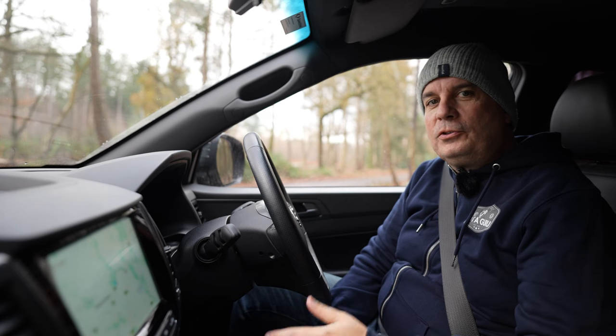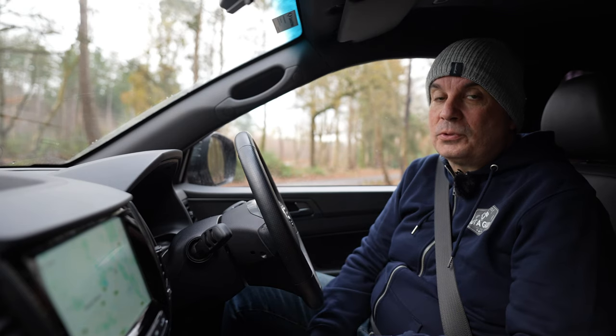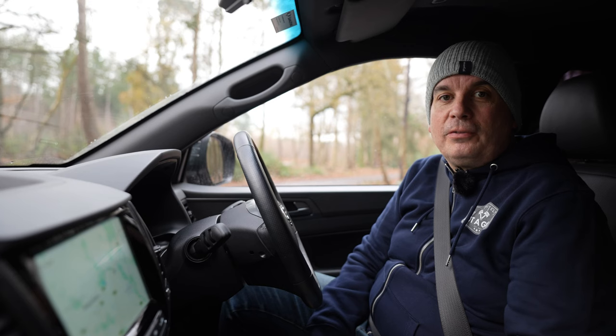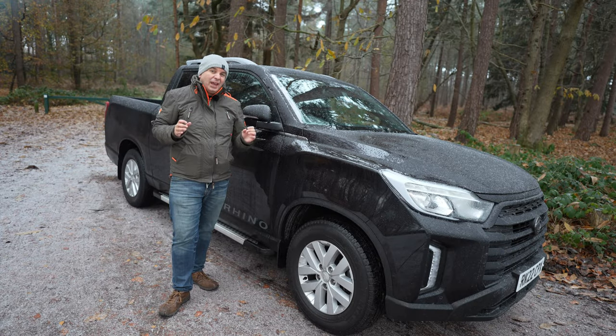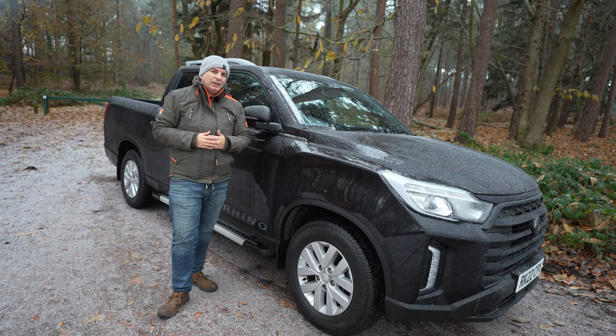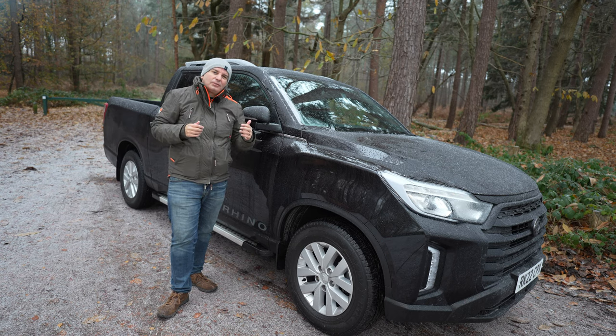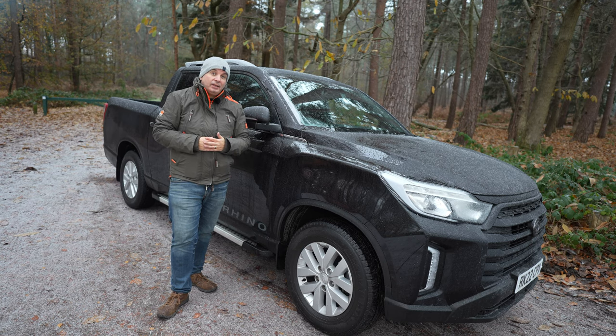My two trips a year to B&Q and one trip to IKEA don't give me any practical need for a pickup, but I've always had a soft spot for them, and it's been great to spend a long time with one that drives this well. I'd take one of these any day over a Ford Ranger. It's not a perfect vehicle — some rivals have slightly better MPG, lower insurance groups, and slightly larger load bays — but not many offer this level of refinement. All in all, this is an exceptionally good vehicle with bags of practicality and versatility, and it's a really nice thing to drive. Big thumbs up from me.